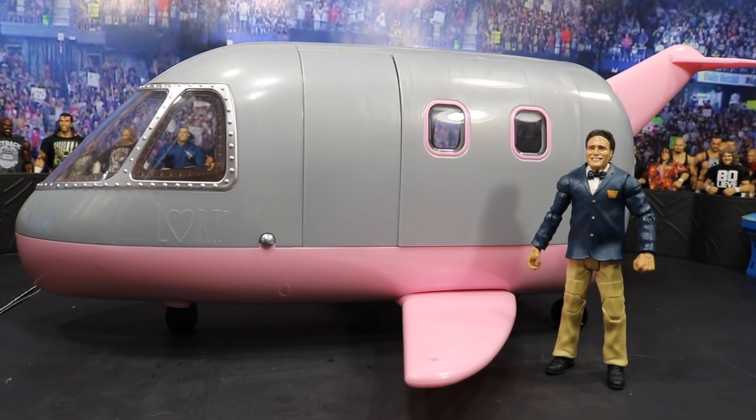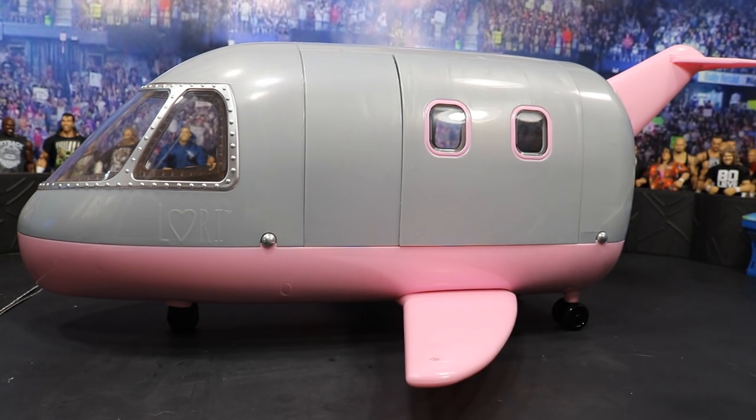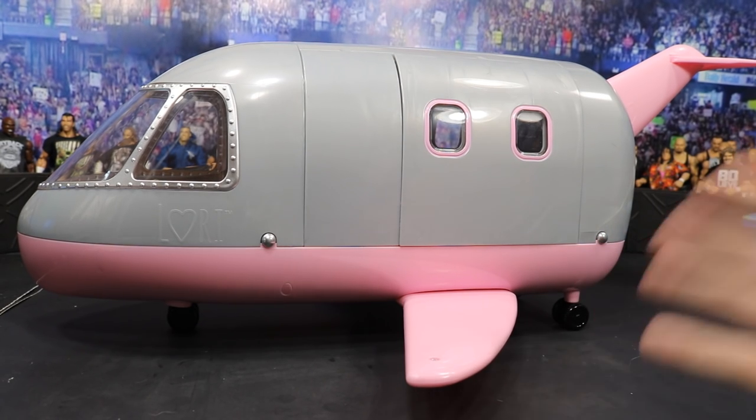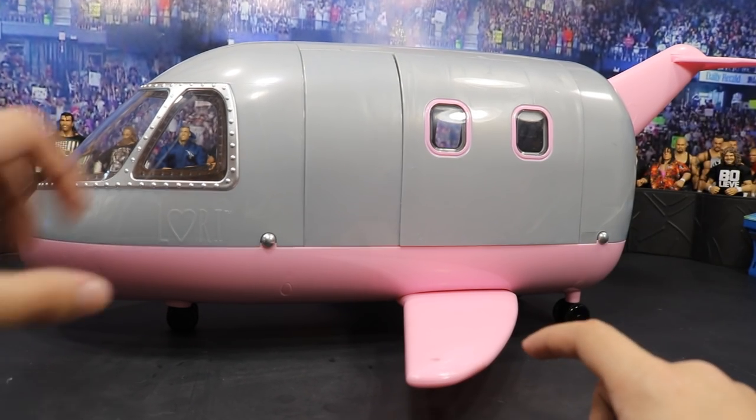This thing is freaking fantastic — there are so many functions on it. It does include batteries and it makes its own noise. There's this little button on the side; you press it and it makes the jet flying noise. I think that is an amazing little feature.